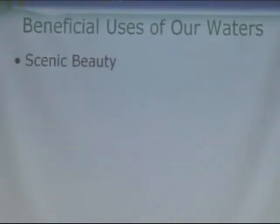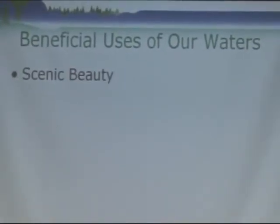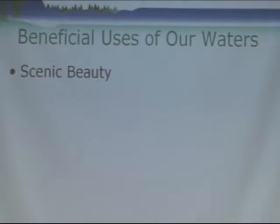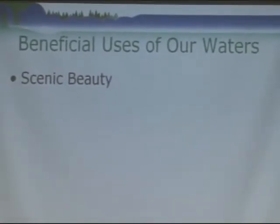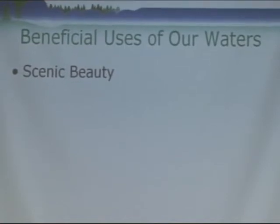So what are the beneficial uses of our waters? Art kind of touched on this and so did Diana. Scenic beauty, no doubt — it's something we enjoy. We enjoy our shorelines, we enjoy our property, we pay a lot of taxes for it. That's a very important beneficial use.